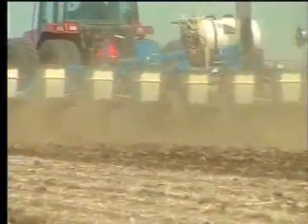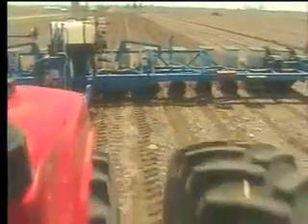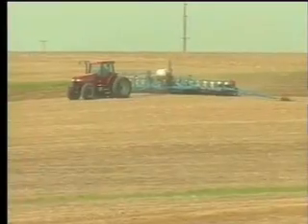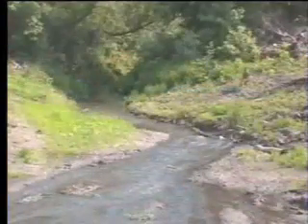For farmers, preserving their land means both environmental and economic advantages. By keeping the land in place, they also keep valuable nutrients in place instead of washing away in the rain or blowing away in a dust storm. The benefits are both large and small, but one of the easiest to see is the improved biological activity in the soil, measured by the common earthworm.